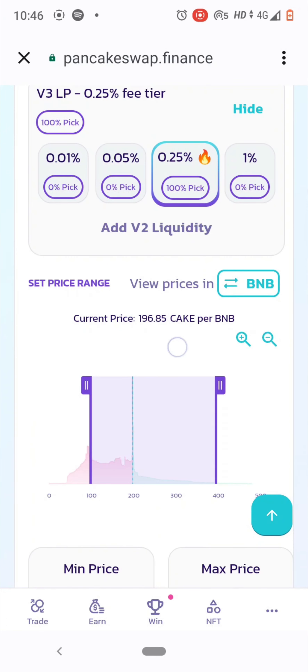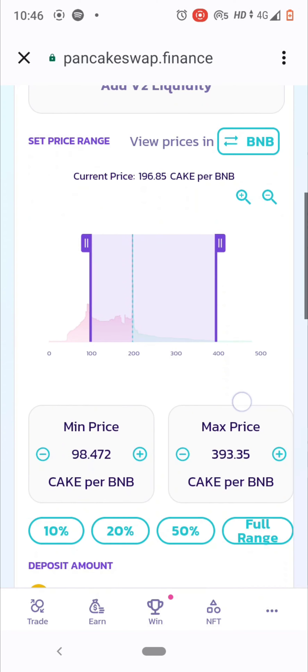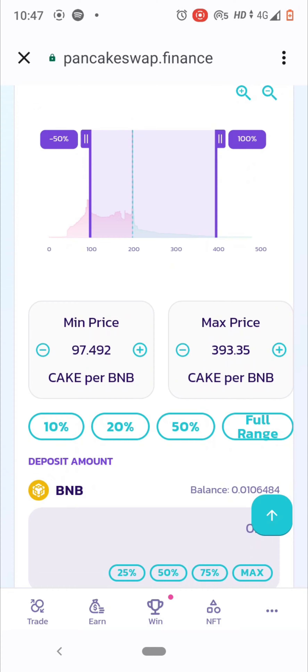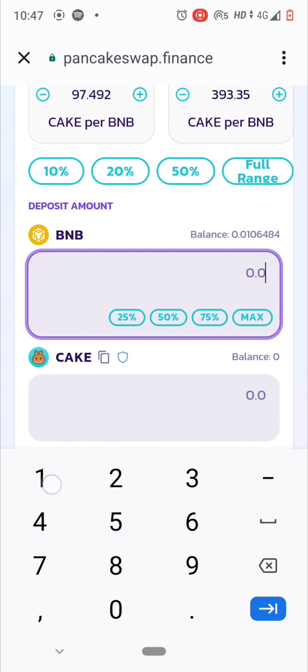You can set a minimum price, maximum price, or select the full range for your liquidity position. Then select the amount you want to provide — for example, 3 BNB.